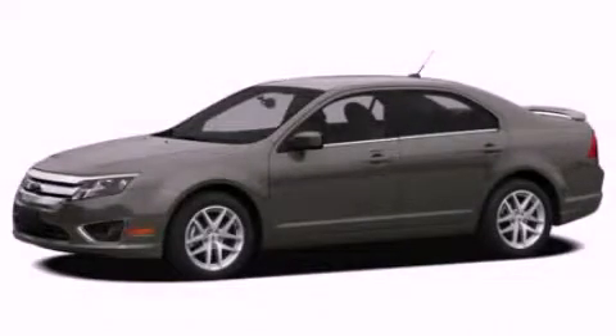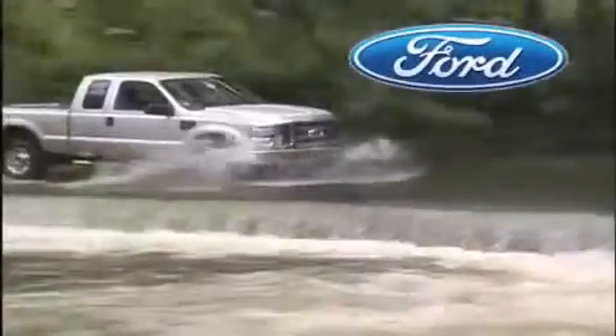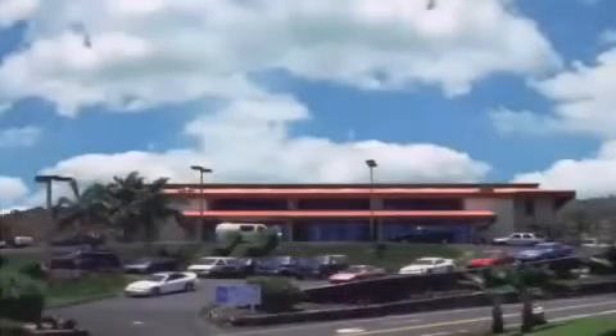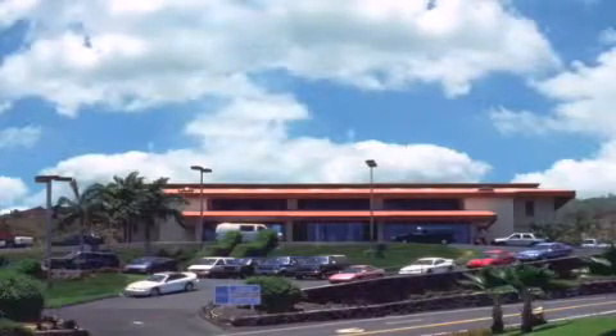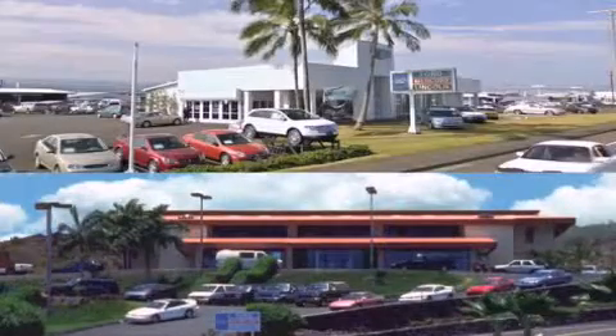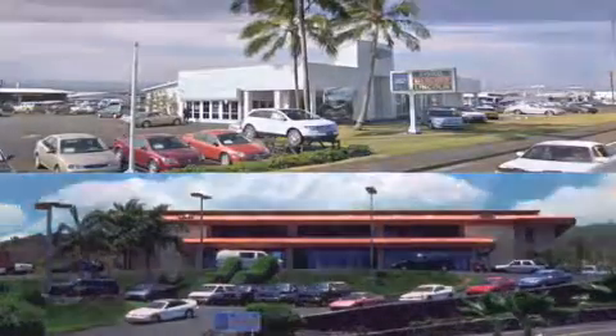Contact us today to schedule your opportunity to see this automobile in person. Orchid Isle Ford is dedicated to making your shopping experience as pleasurable as possible. We have two stores to serve you: in Kona at the corner of Kuokini Highway and Laco Street, and in Hilo on Kanoilehua Avenue across from Walmart. Orchid Isle Ford, come visit us for a test drive.